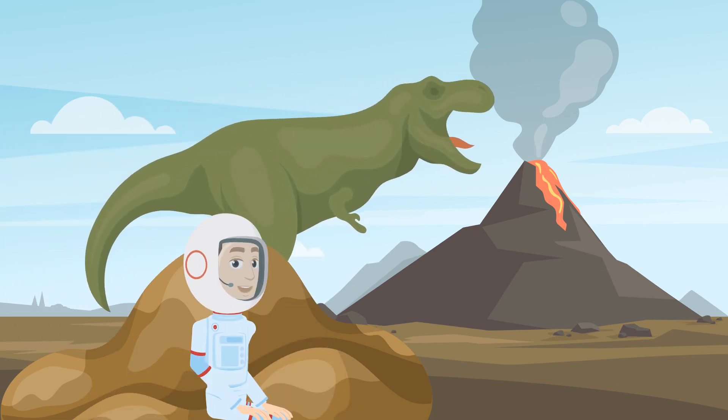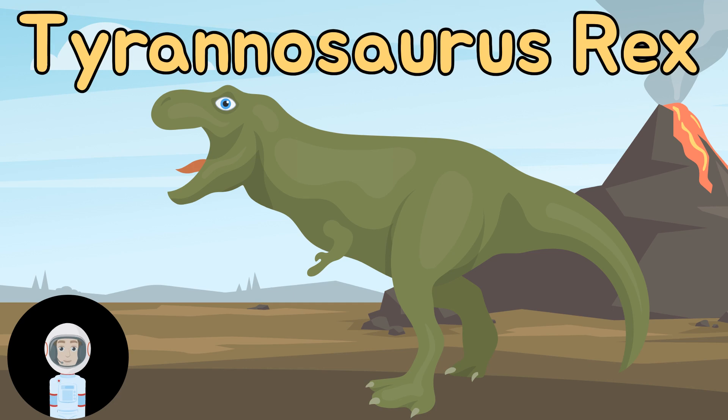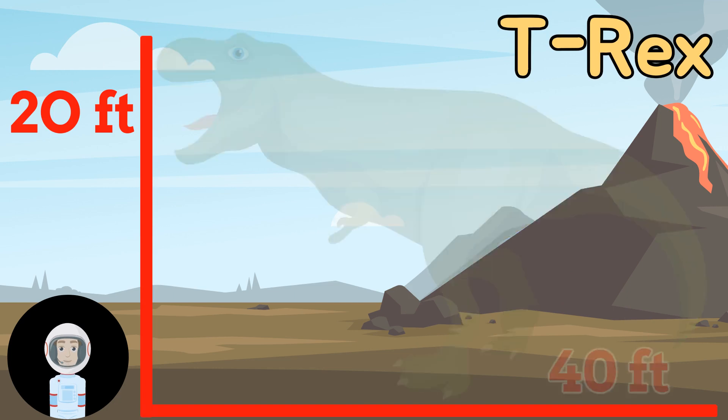My name is Astronaut Andy, and today we're going to learn all about dinosaurs. That big guy behind me is a Tyrannosaurus Rex, or T-Rex for short. They can get as big as 20 feet tall and 40 feet long — that's as long as a school bus.